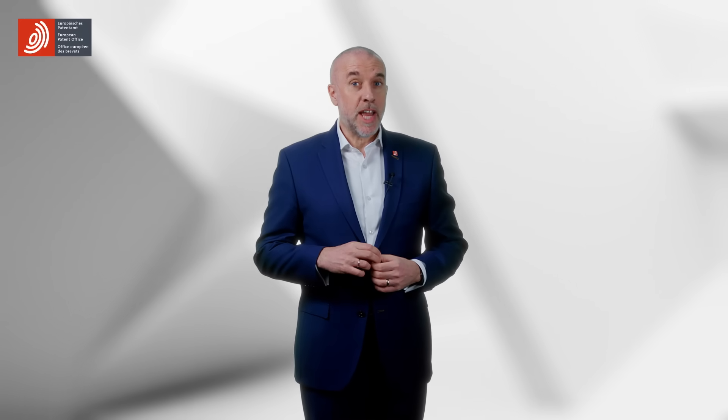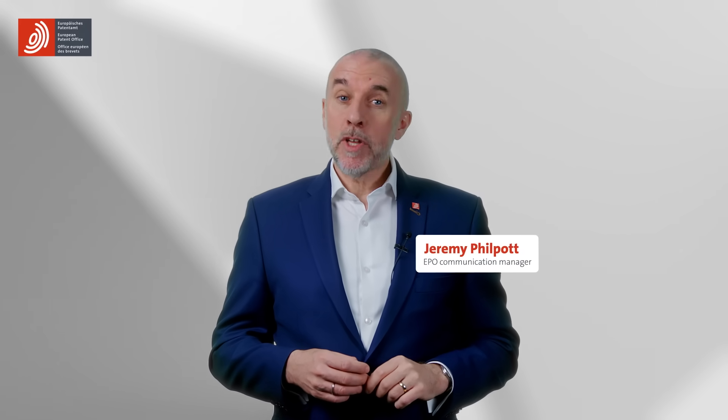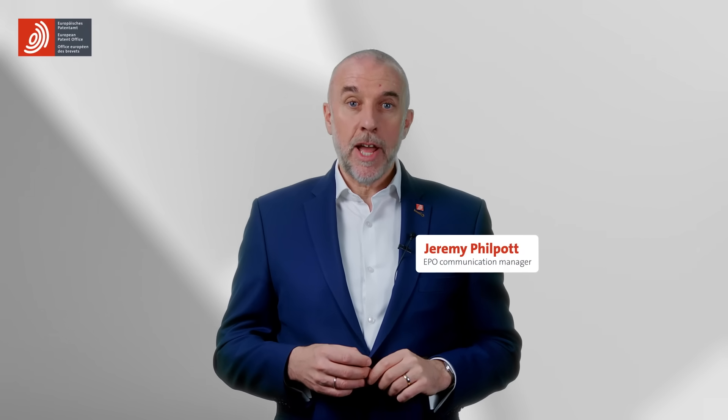Are you ready to file a patent application? We can all identify problems, that's easy. Finding solutions to problems, that's something else. My name is Jeremy and I'm a Communication Manager at the EPO, and this is Head Start, where we offer new perspectives on patents and how they can support your business strategy.